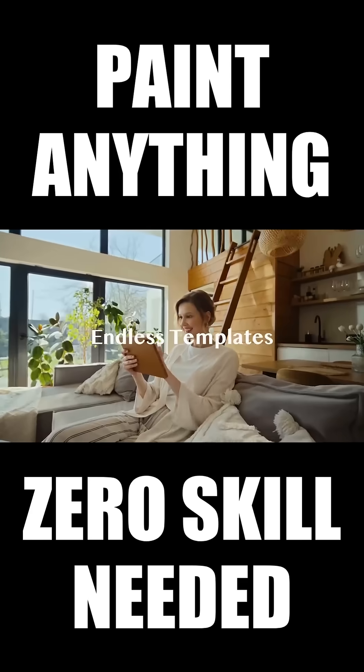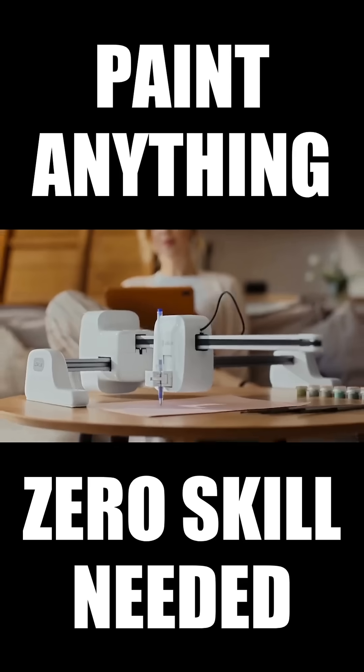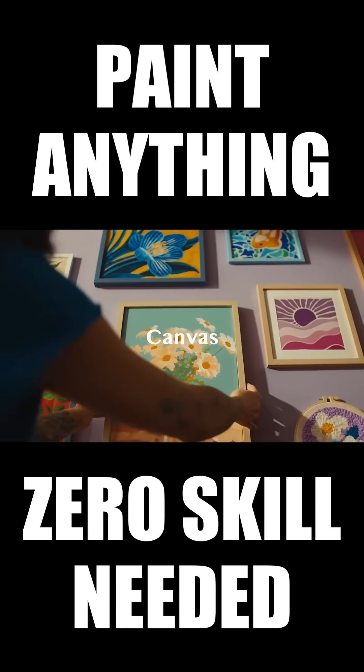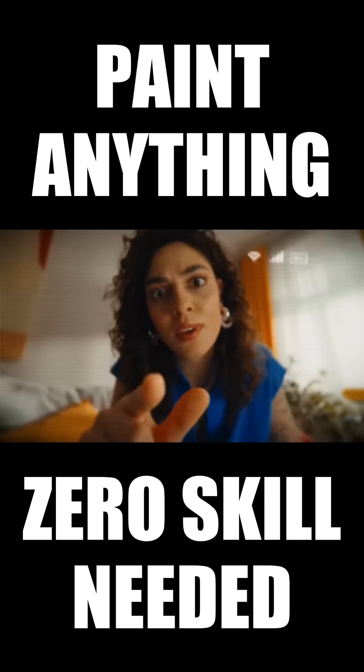Feeling inspired? Explore an endless library of templates, textures, and fonts, and turn your ideas into personalized art that tells your story. With iPaint's AI model, your creativity has no limits.